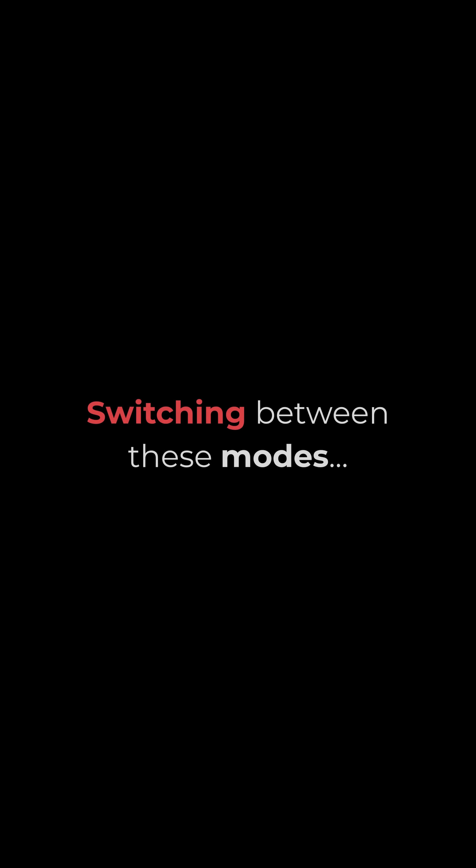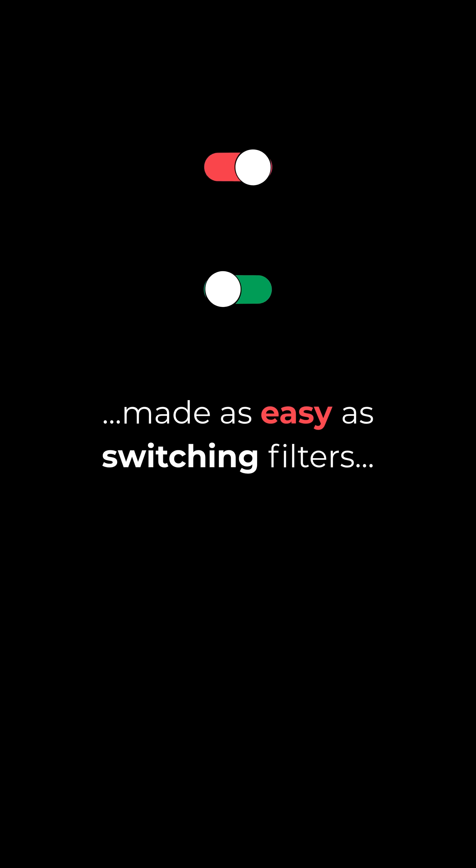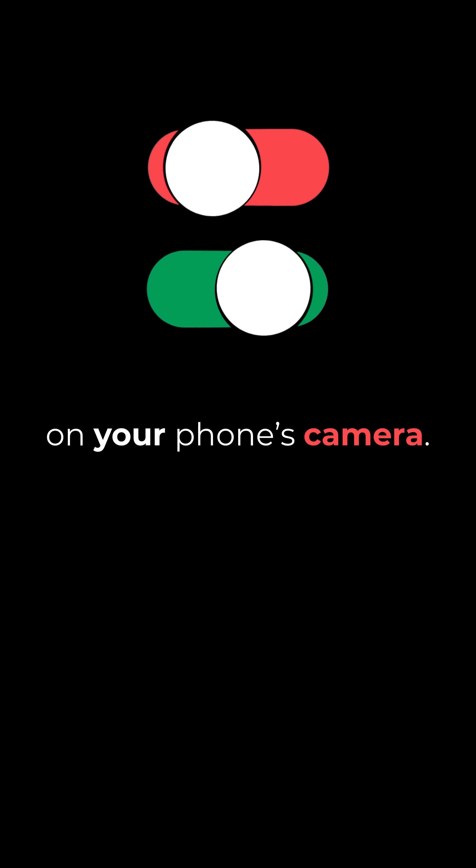What if they were merged into a single, lightweight headset that you can toggle between three versions? VR — an opaque lens allowing for a completely immersive experience. AR — a lens that allows for holographic overlays over the real world. Or transparent — a normal pair of everyday glasses. Switching between these modes made as easy as switching filters on your phone's camera.